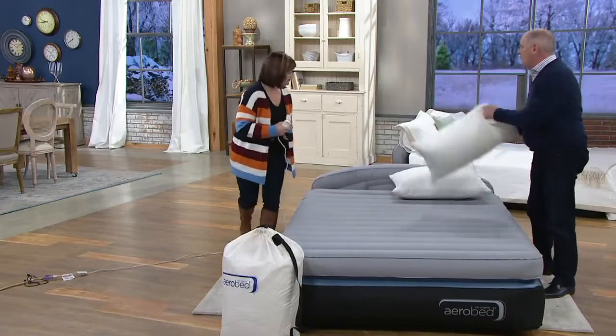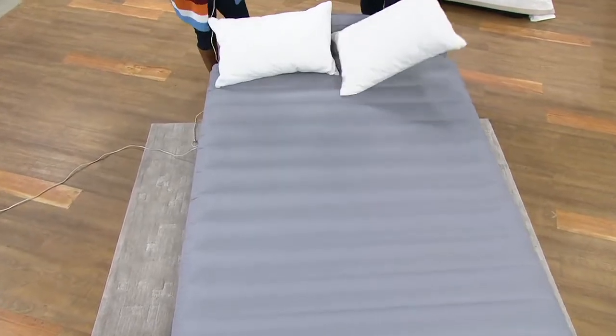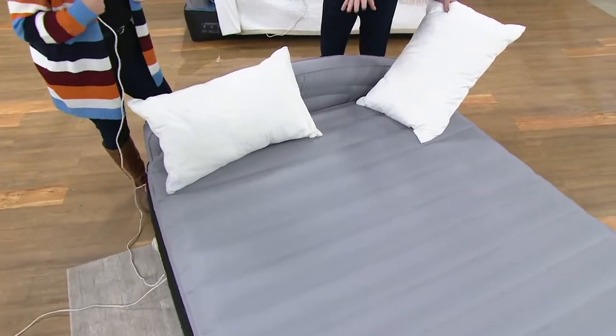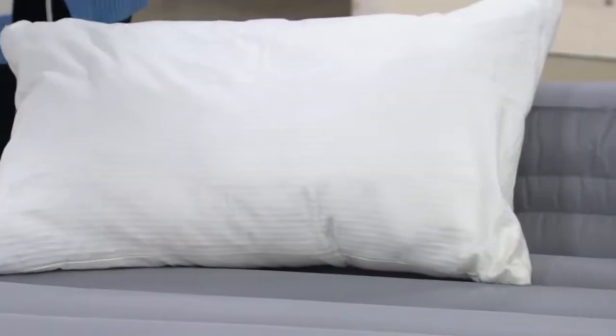Without the headboard, pillows fall off of inflatable beds, and typically you had to put inflatable beds against a wall so the pillows wouldn't fall off. This will hold two 300-pound adults — up to 600 pounds. It's a channel construction.